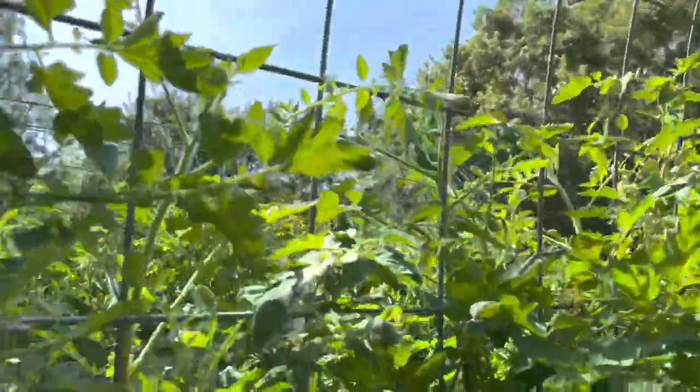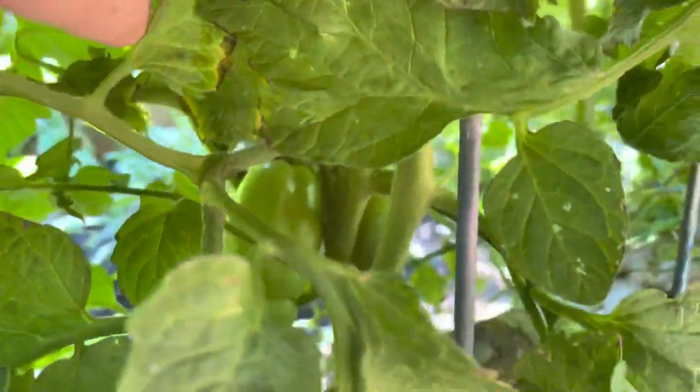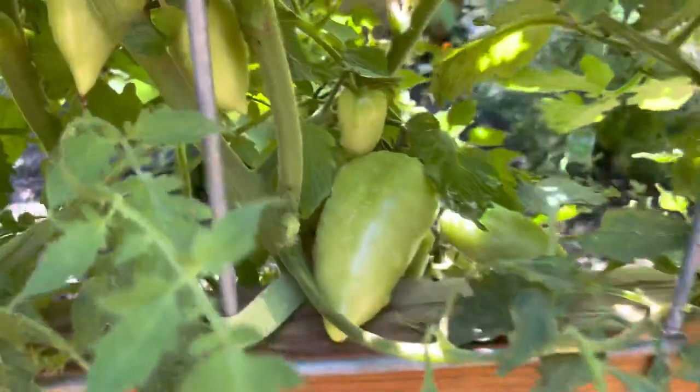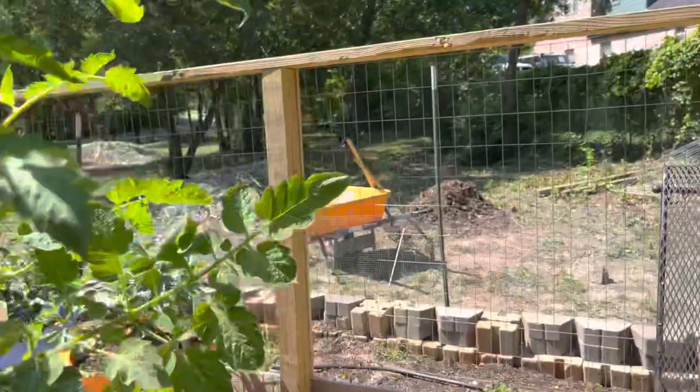Here is my archway of tomatoes — some are taller than others. You can see all my San Marzanos; look at them, they are just coming everywhere. I mean, we are going to be swimming in tomatoes — look at the size of these, they're everywhere.